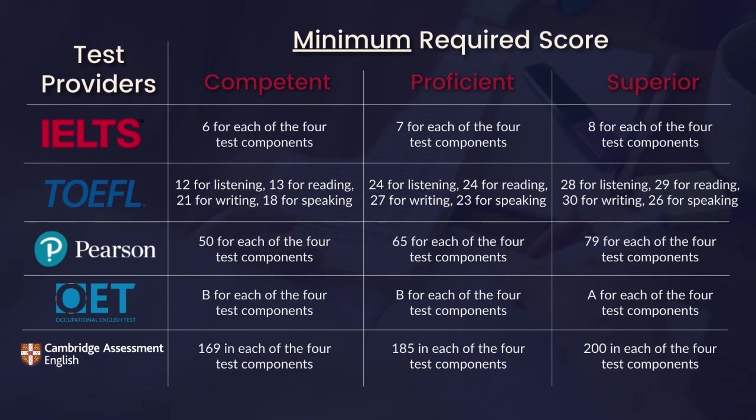Hence, personal bias could be a factor in receiving lower scores, especially in the speaking band score. For listening tests, this is also subject to personal bias with a live assessor versus a computer assessment like PTE. The reading test commonly involves reading passages with queries and related answers, and PTE is still computer-based for reading assessment.